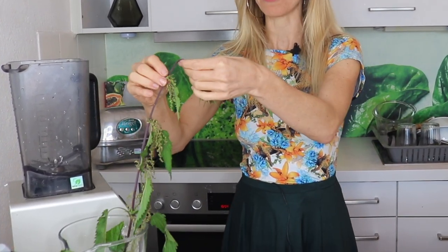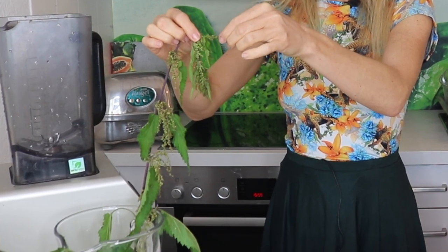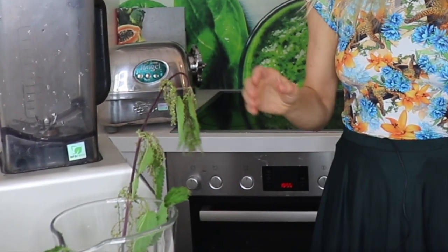Stinging nettle also has a lot of protein for a plant. You can find stinging nettle powders on Amazon or in organic stores depending on where you live. About 33.8% of the plant is actually protein — it's hard to believe, but it's the truth. Especially the seeds of the stinging nettle have a lot of protein, so it's amazing.